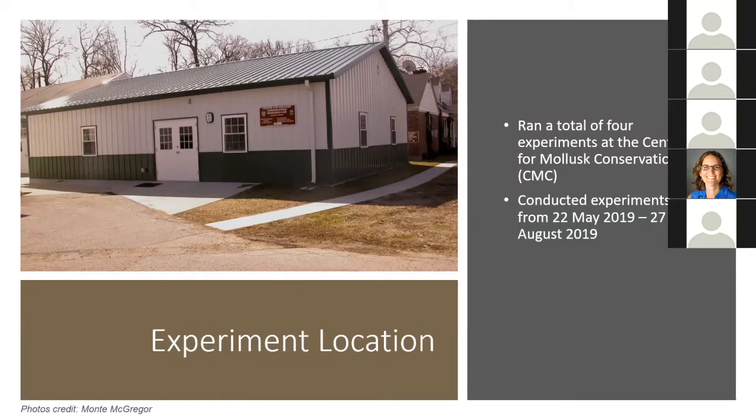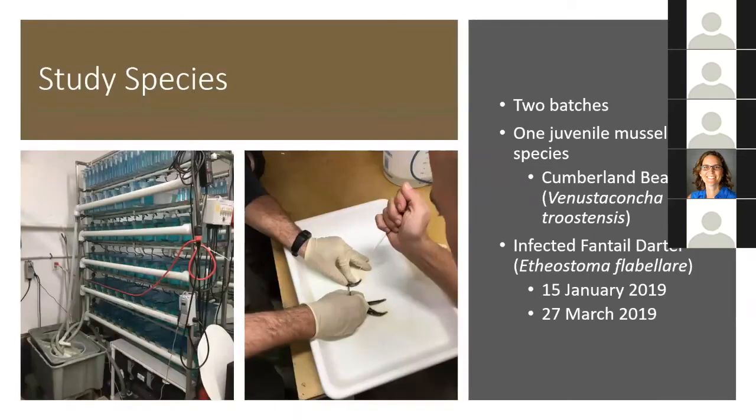I ran a total of four experiments at the Center for Mollusk Conservation in Frankfort, Kentucky, conducted from May 22nd to August 27th, 2019. I used two batches of one juvenile mussel species, the Cumberland bean, which is endemic to the Cumberland River watershed in southeastern Kentucky and is a host specialist on darter species. I infected two separate batches of fantail darters artificially on January 15th and March 27th, 2019. This artificial infection mimics the natural infection — basically you take a pipette and directly place the glochidia onto the gills of the host fish.